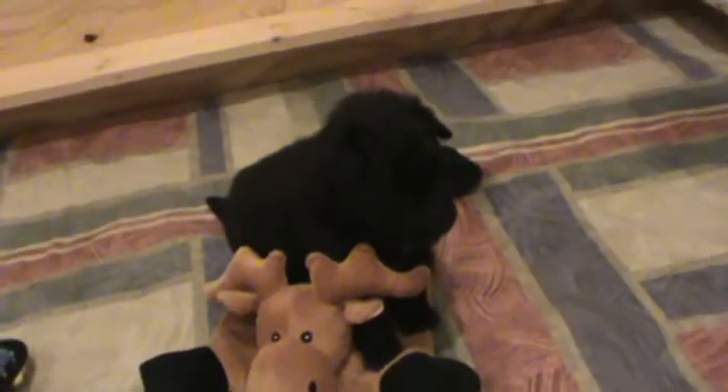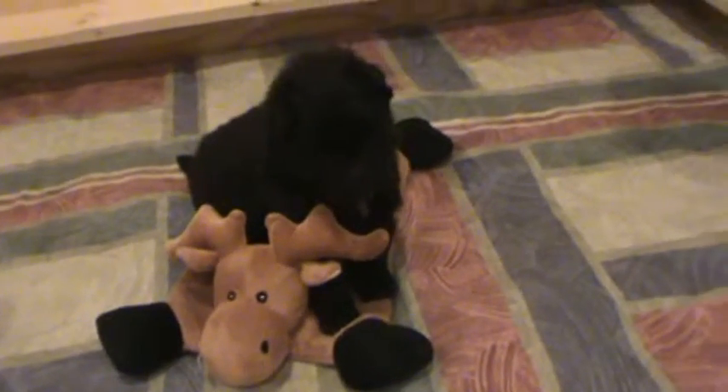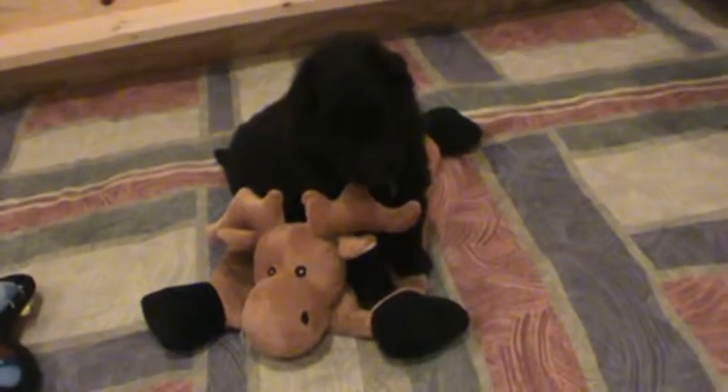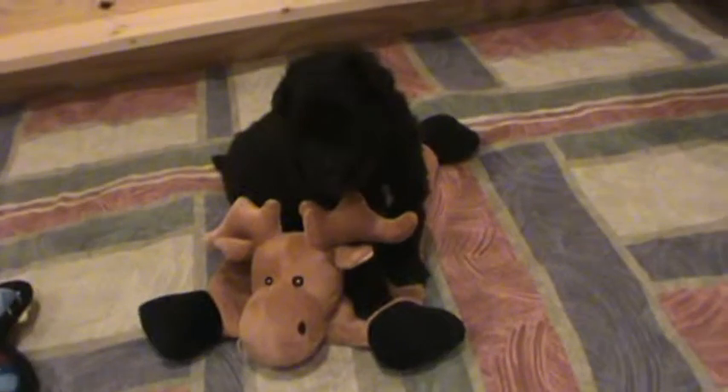She's sitting by the little moose — the little girl right here — looking at her brother, thinking about probably pouncing on him. They love that toy, especially when Jordan's not in the box.